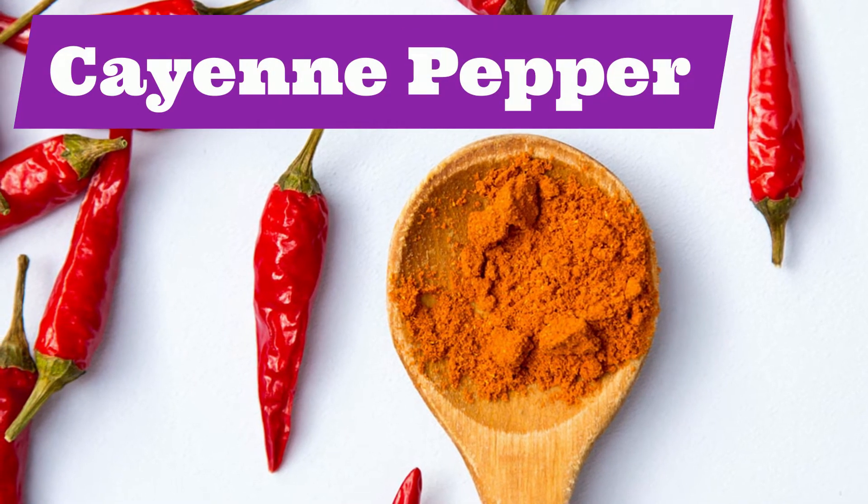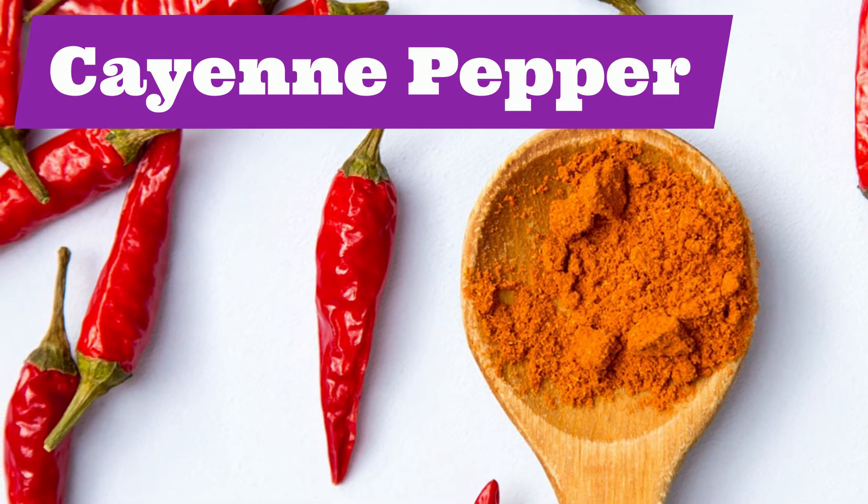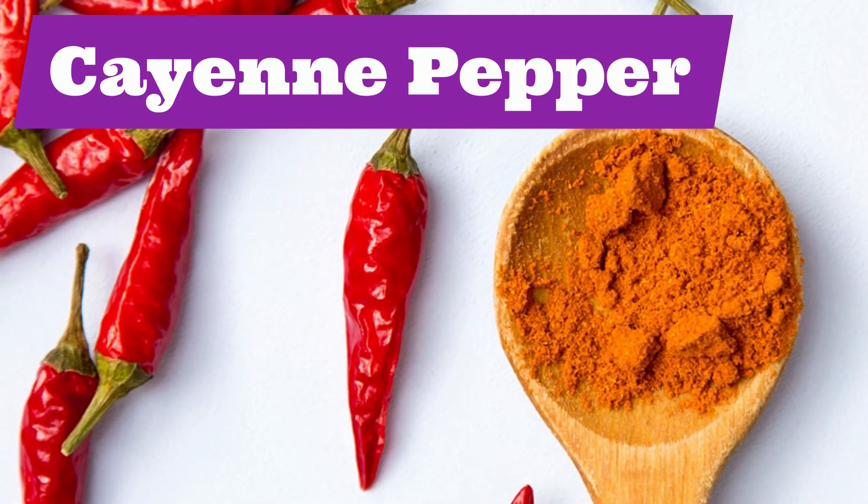Cayenne pepper. Cayenne pepper. Repeat after me: cayenne pepper.